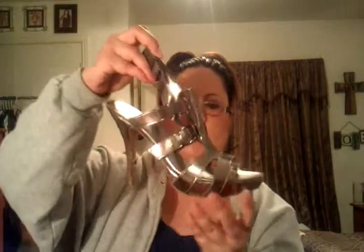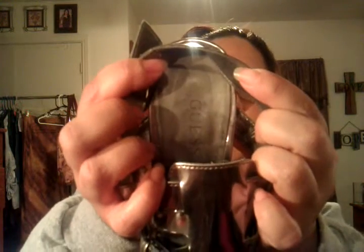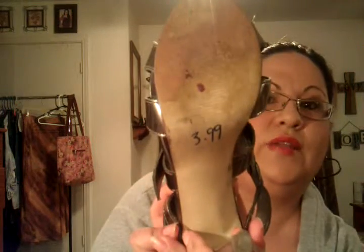I found these metallic silver, almost pewter strappy sandals. They are from Guess. These had been worn — there's a little fading on the inside. These were from Goodwill at $3.99.